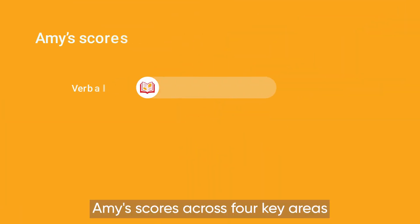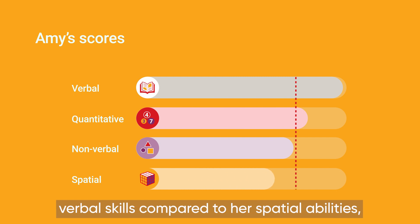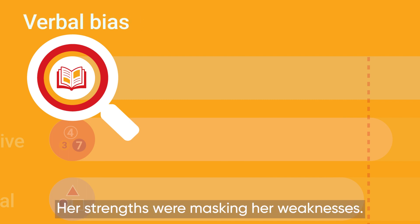Amy's scores across four key areas revealed that she had relatively much higher verbal skills compared to her spatial abilities — her grasp of shape and space. Her strengths were masking her weaknesses.